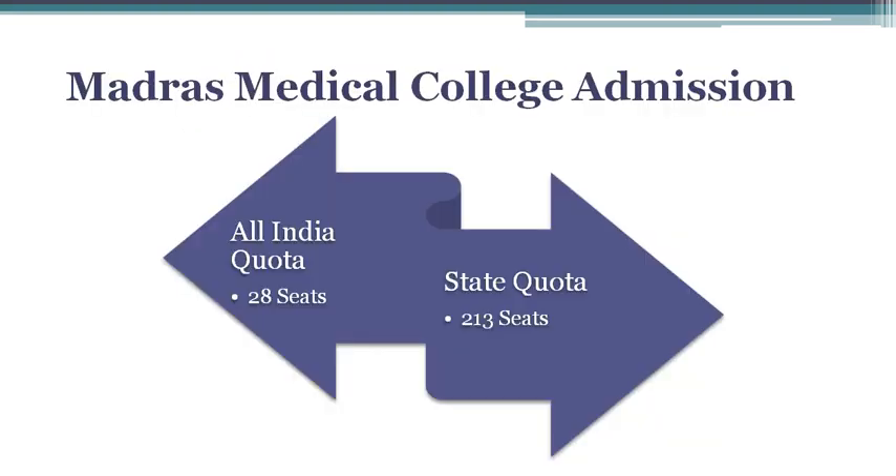Let us talk about the MBBS seat distribution. Admission to Madras Medical College is based on the NEET score obtained in the NEET-UG examination conducted by National Testing Agency. Students can get admission into this medical college either through All India Quota or through Tamil Nadu State Quota. 15% of the seats are available under All India Quota and are filled by the Medical Counselling Committee. The remaining 85% seats are filled by the Tamil Nadu State Counselling Authority.